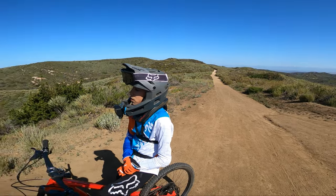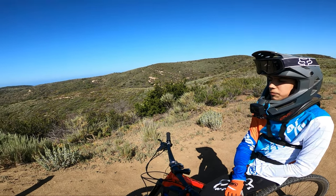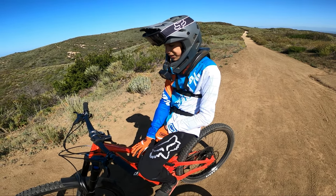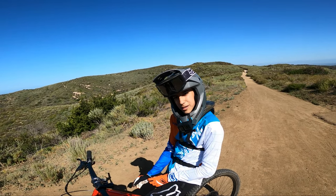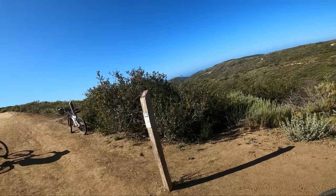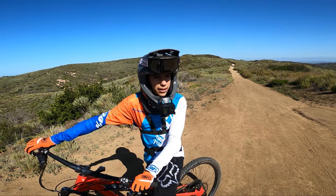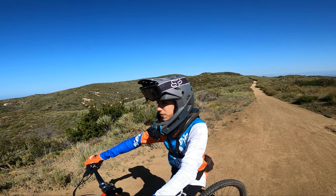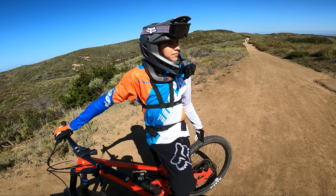We just made the climb up Willow, we're pretty much at the top. We're going to work our way over to Old Emerald. Ian, tell everybody what you thought about the climb on the new Capra. The bike climbs amazing — I don't know how the old model Capra climbs, but this one climbs really well. I usually get up here really tired and it takes me a while to recover, but this time I got up here and I was good, not super exhausted. Compared to my 27.5, it climbed so much better — it's more efficient and I need to do less cranks since there's a bigger tire.